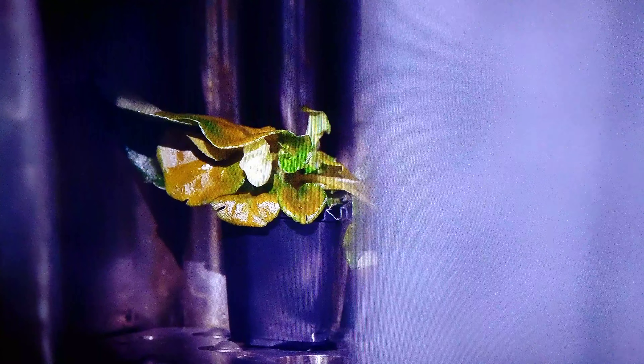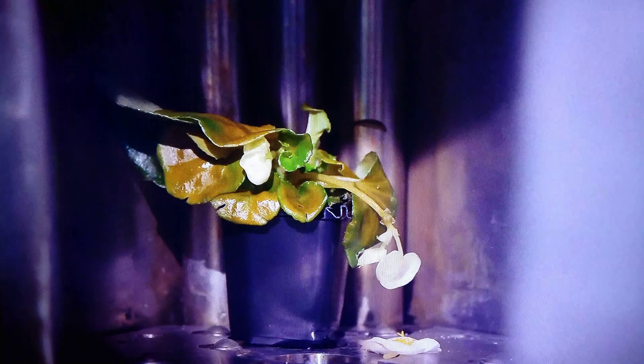Within minutes, the powerful radiation starts to affect the plants, and our camera. The white snow is due to the radiation striking the camera's sensor. After an hour, the plant is transformed.